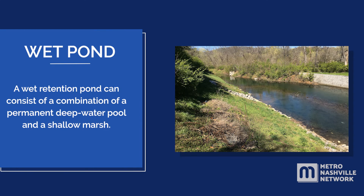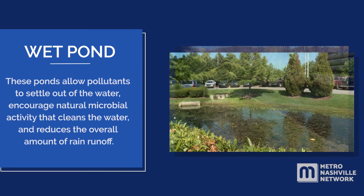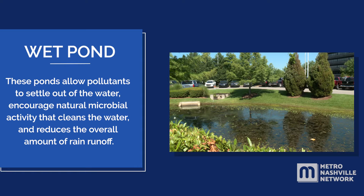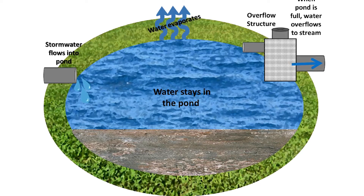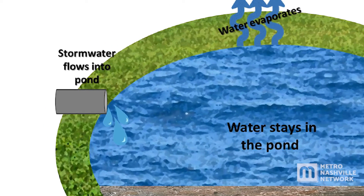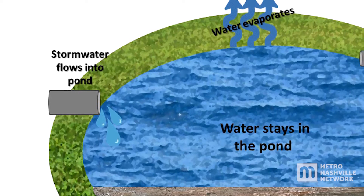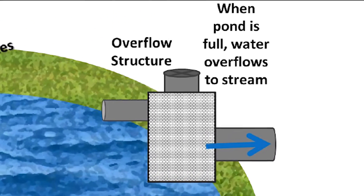A wet retention pond can consist of a combination of a permanent deep water pool and a shallow marsh. Because wet ponds are designed to retain water, the design specifications include mosquito control measures. These ponds allow pollutants to settle out of the water, encourage natural microbial activity that cleans the water, and reduce the overall amount of rain runoff. Sediment, trash, nutrients, metals, and pollutants settle to the bottom of a retention pond. Rain runoff will remain in a wet retention pond for days to weeks while the pollutants settle out. Rain from small storms is retained in the pond; larger rain amounts may flow out through the overflow structure.